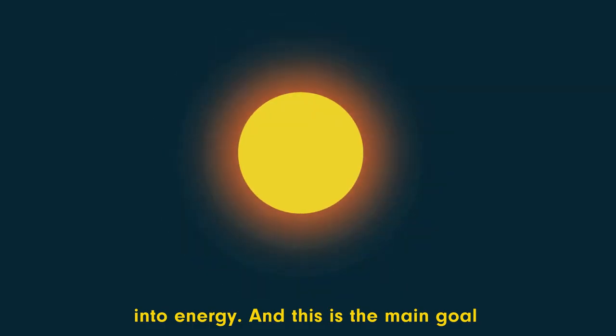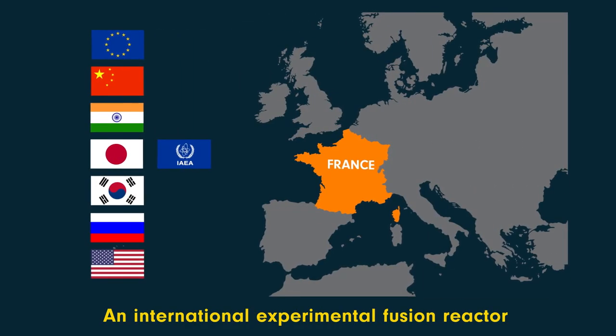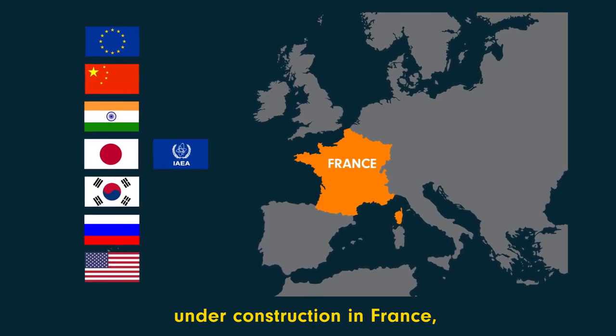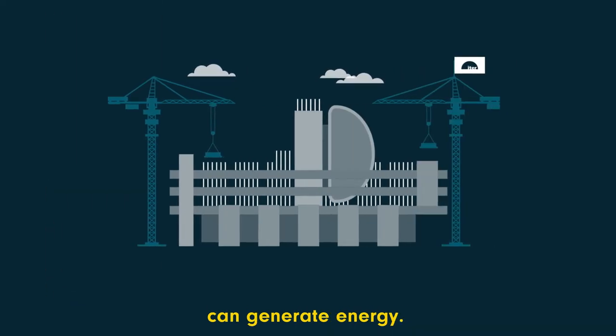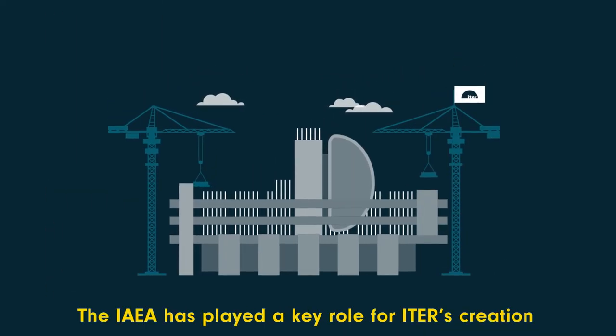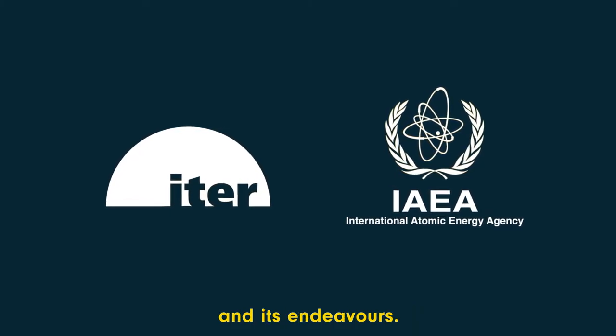This is the main goal of plasma physics research. An international experimental fusion reactor under construction in France, ITER, is aimed at demonstrating that fusion power can generate energy. The IAEA has played a key role in ITER's creation and its endeavours.